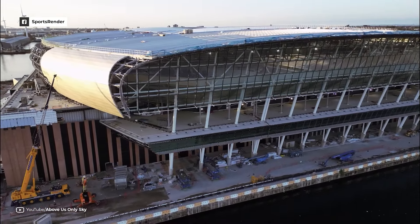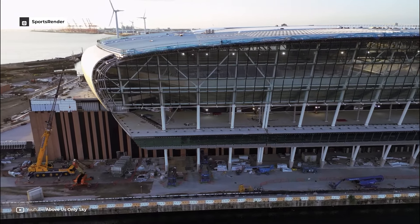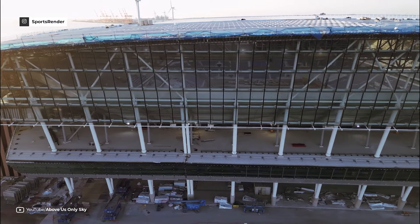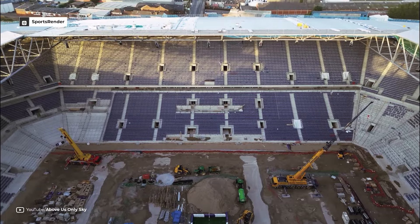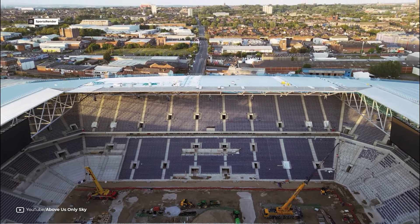The Fan Plaza, located to the east of the stadium, will span approximately 30,000 square feet. Designed to be as large as Liverpool's pier head, it will incorporate the historic dock walls celebrating the heritage of the site. The stadium's north-south orientation will facilitate optimal crowd movement on match days.